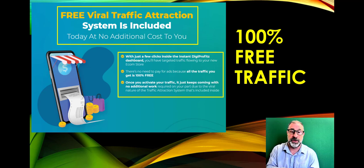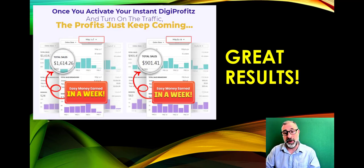You get 100% free viral traffic — a free traffic attraction system included at no additional cost. With just a few clicks you get the Instant Digi dashboard and targeted traffic to all the new e-commerce stores you build. You can add your own products too. Once you attract traffic it keeps coming in — no additional work, full autopilot.